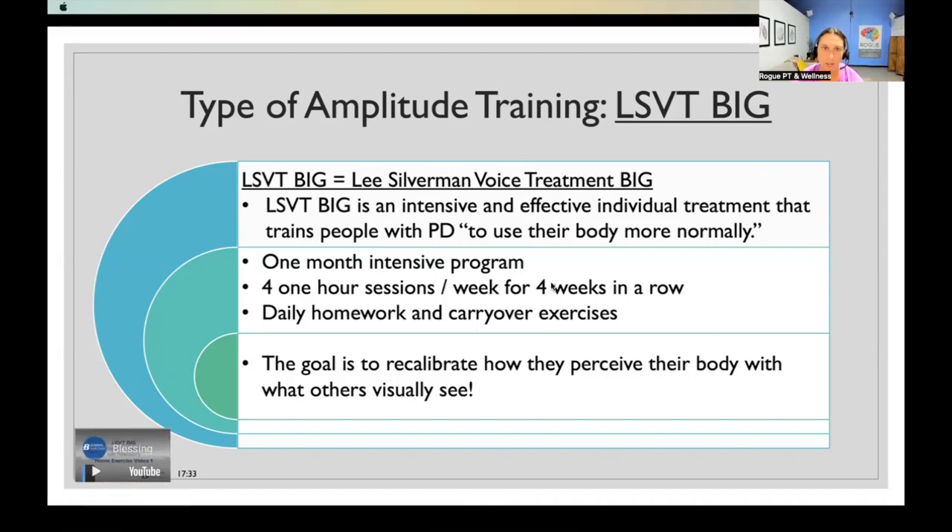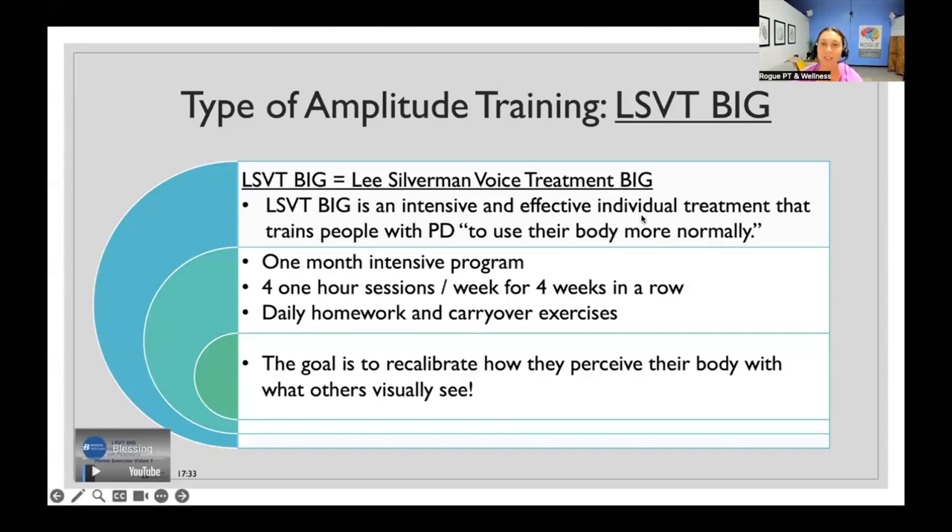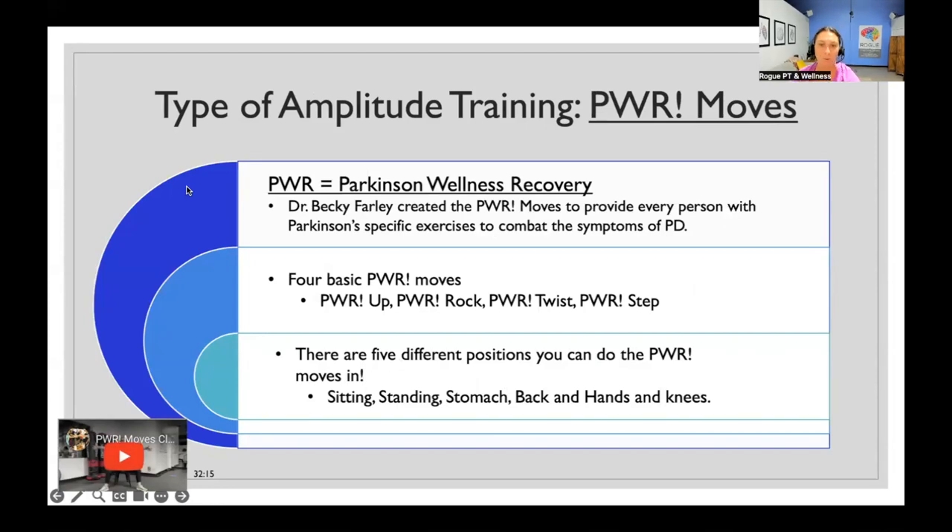Here is a video of someone performing LSVT. One of the movements they work on a lot is weight shifting — shifting your weight back and forth using a chair. As you can see, she's really working on big steps back and big steps forward. There are a bunch of different movements, so if you've done LSVT before you're probably familiar with those.